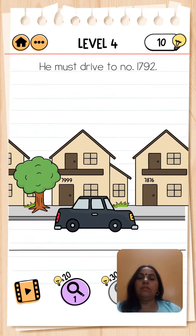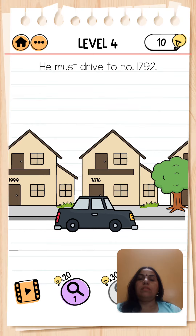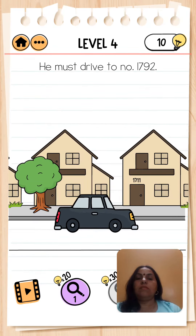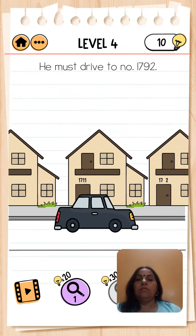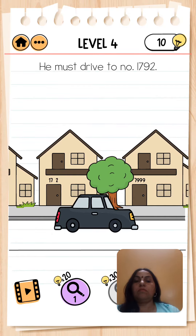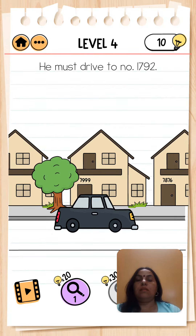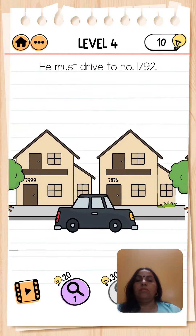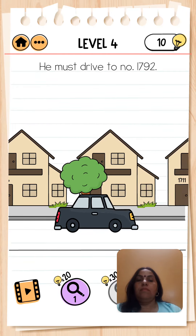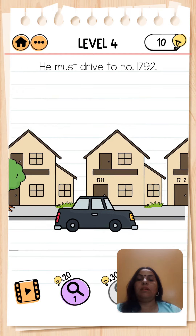We look here for number 1792, or we try to move this number — they are moving. Here we have 17, but 9 is not here. We try again to look here — this is 1711.